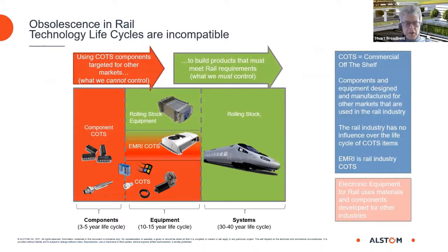Why does this happen? Simply because the technology lifecycle of the components we use is incompatible with what we expect from the systems we supply and use in rail. Electronic components typically have a lifecycle of three to five years, which also applies to other types of commercial off-the-shelf components. The rail industry uses electronic components from the consumer market but has absolutely no influence over the lifecycle of those components. When mobile phones need to be smaller, cheaper, lighter, and thinner, electronic component manufacturers develop new versions and make older versions of microprocessors and memory chips obsolete.